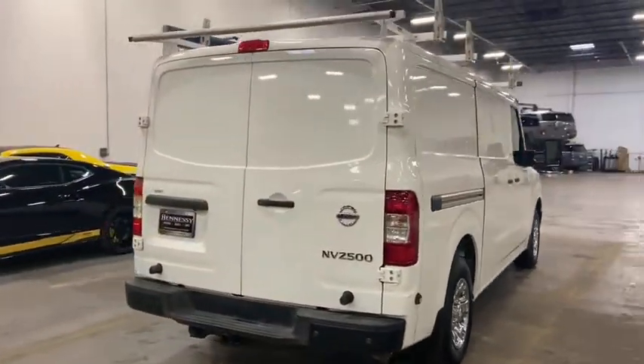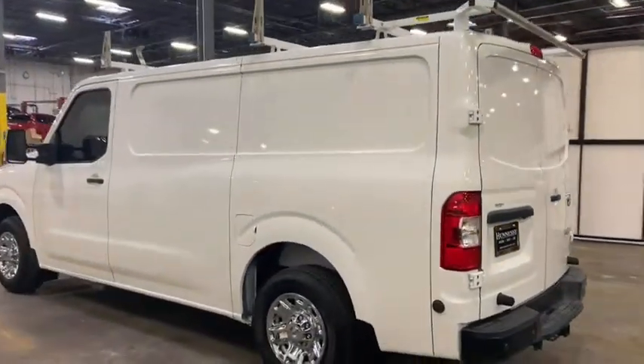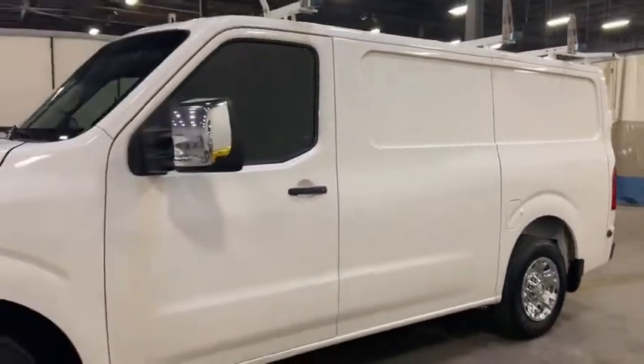The NV2500 pairs a comfort-oriented cabin with the functionality of a commercial work truck, including an available V8 engine. This vehicle has less than 45,000 miles. Here are some of this vehicle's great options.